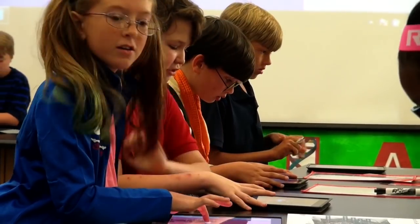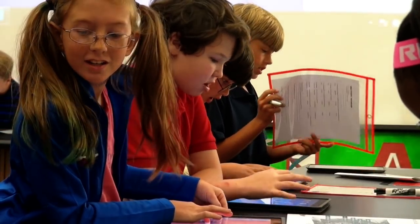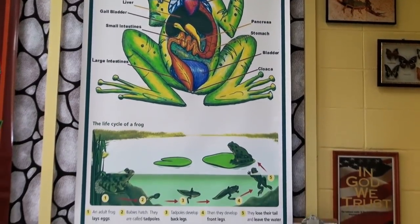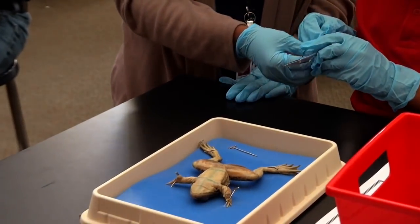When children come to Discovery Lab, they get to connect the hands-on learning activities that I plan with their classroom curriculum. In their classrooms, they're really talking about the human body systems, and so when they come in here dissecting the frogs, they would be comparing the anatomy of the human with the anatomy of the frog.